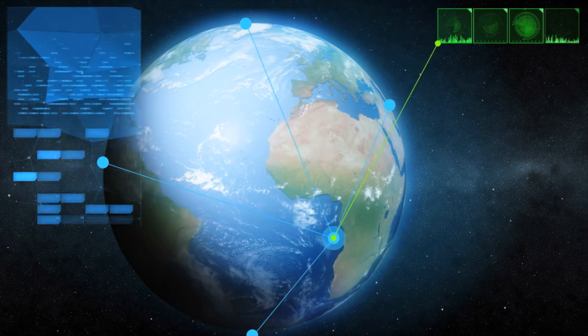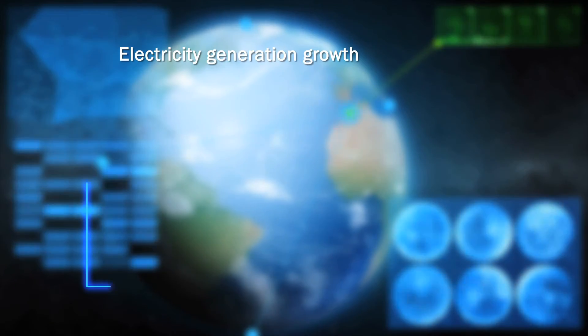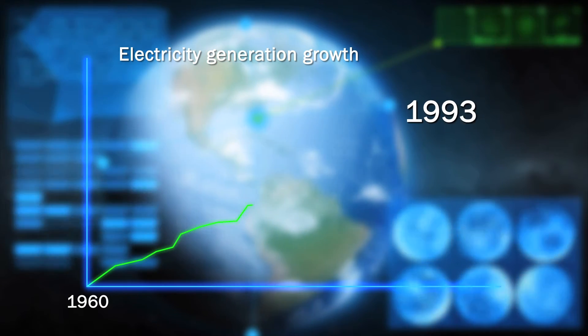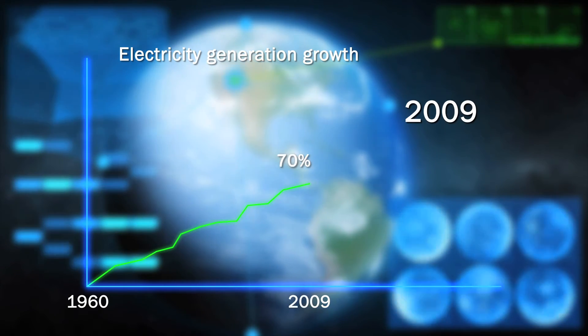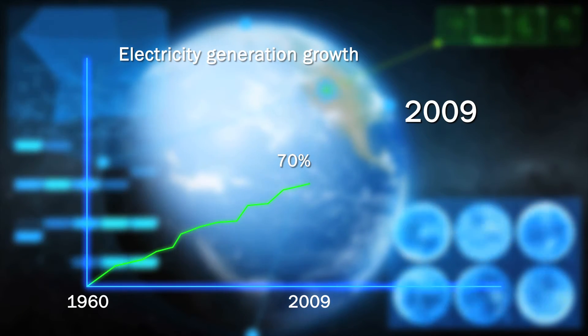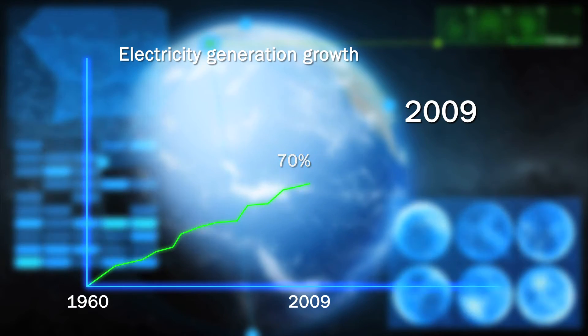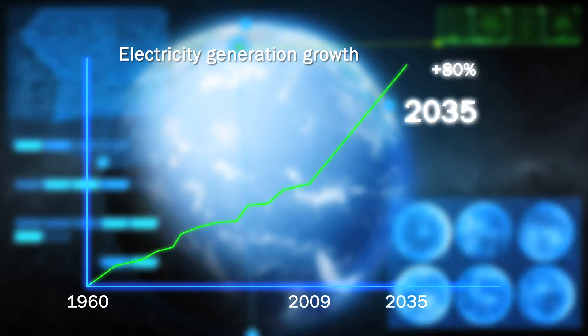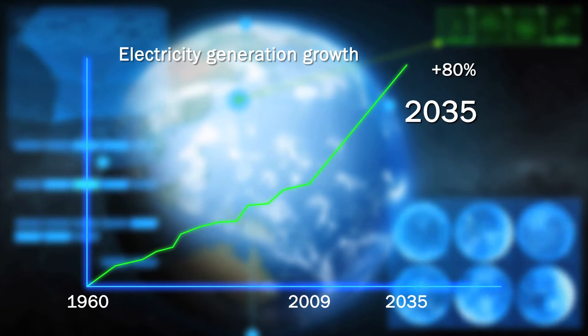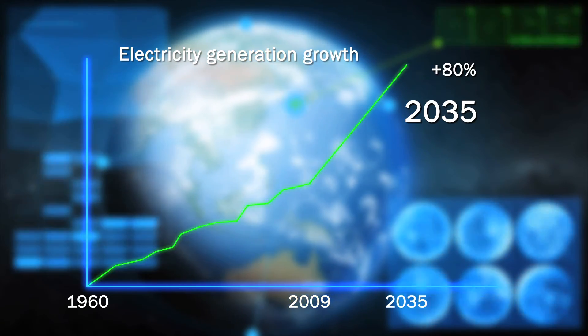The need for electricity has grown steadily for a long time on a global basis. We mustn't forget that there are today about 1.3 billion people who still don't have access to electricity, and the power generation area is expected to grow about 80% in the period from 2009 to 2035.